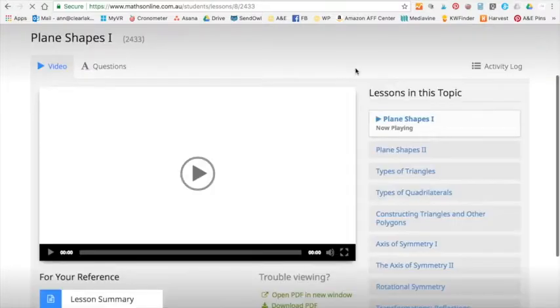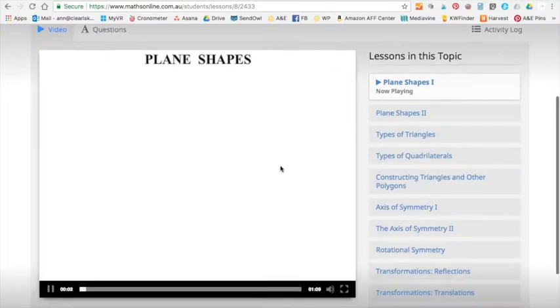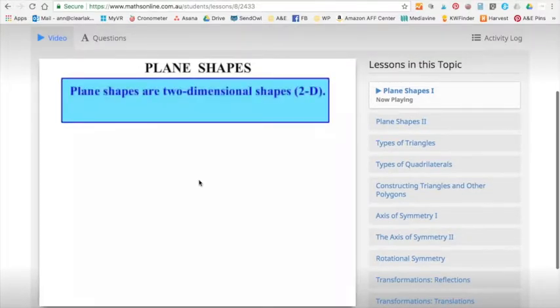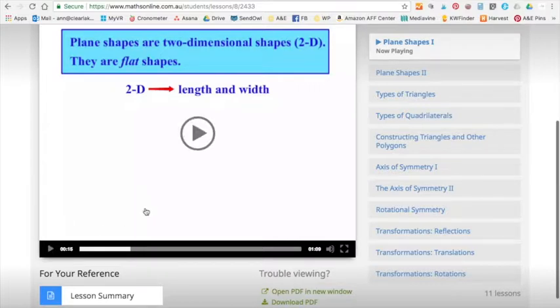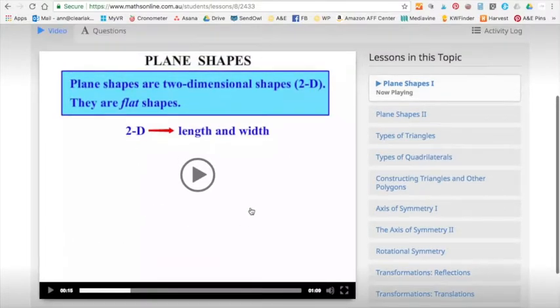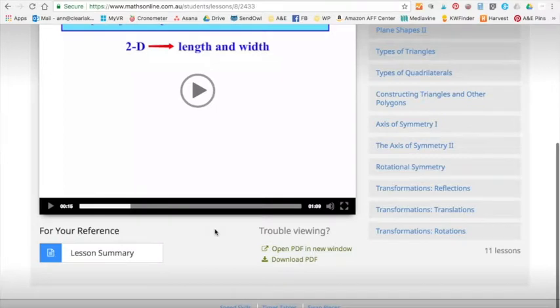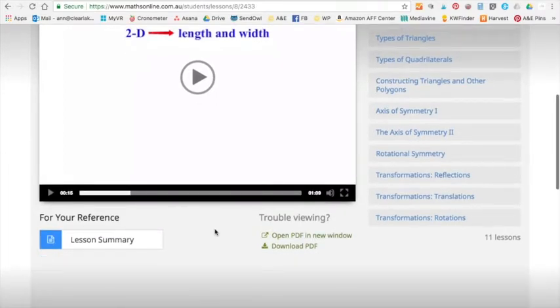Let's click on the first lesson and see what happens. The video is already starting — did you hear the guy's voice? He's saying: 'Plane shapes are two-dimensional shapes — 2D. They are flat shapes. If they're two-dimensional, they have a length and a width.' So he's got an accent — I think that's totally fun. You can see the type of videos: they are text and graphics with someone talking over top. There's also a lesson summary you can look at.